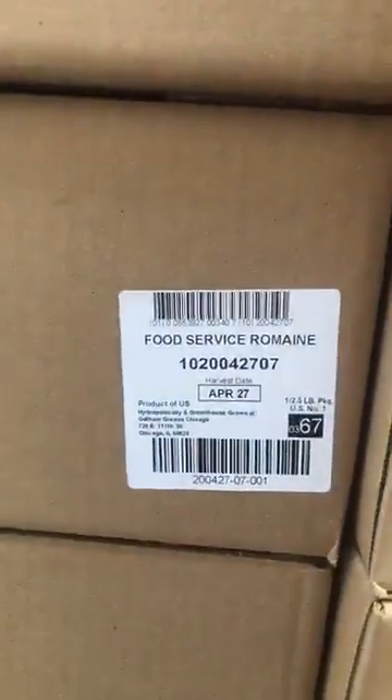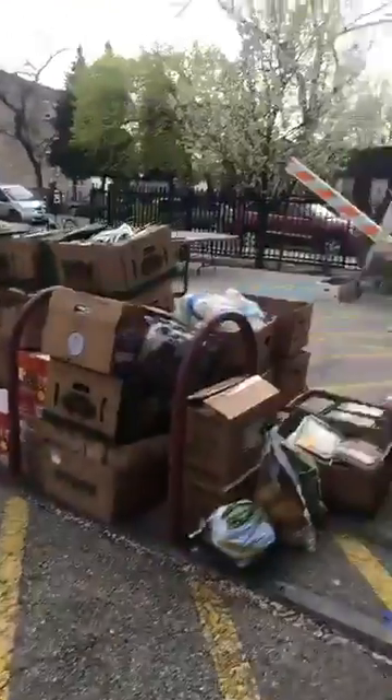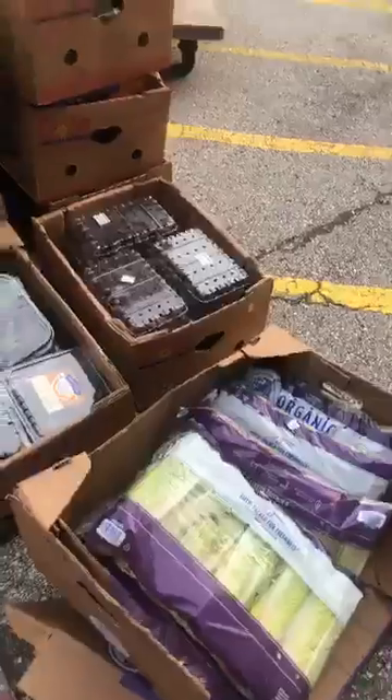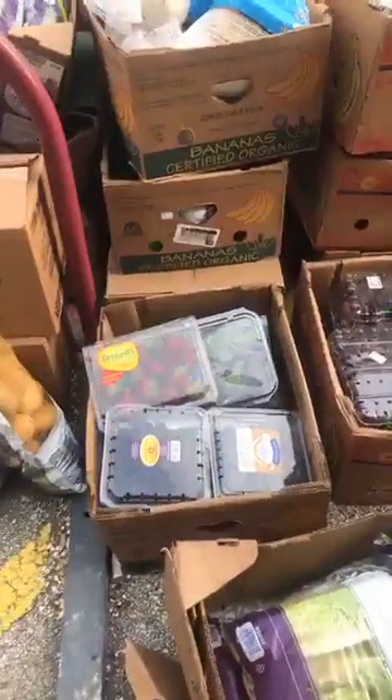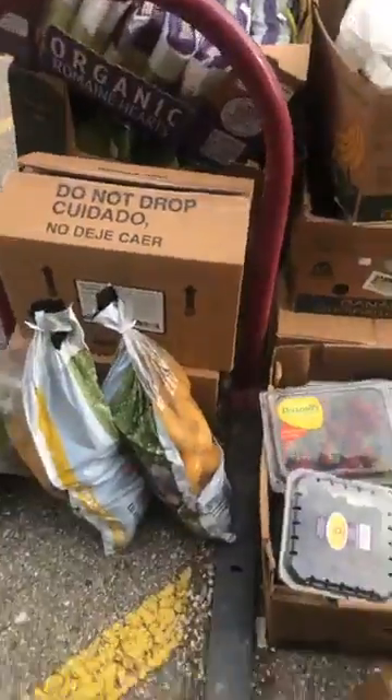We've got some romaine lettuce — a whole pallet of romaine lettuce came in. We also have what we call the miscellaneous section: lettuce, berries, tomatoes, onions, and potatoes.